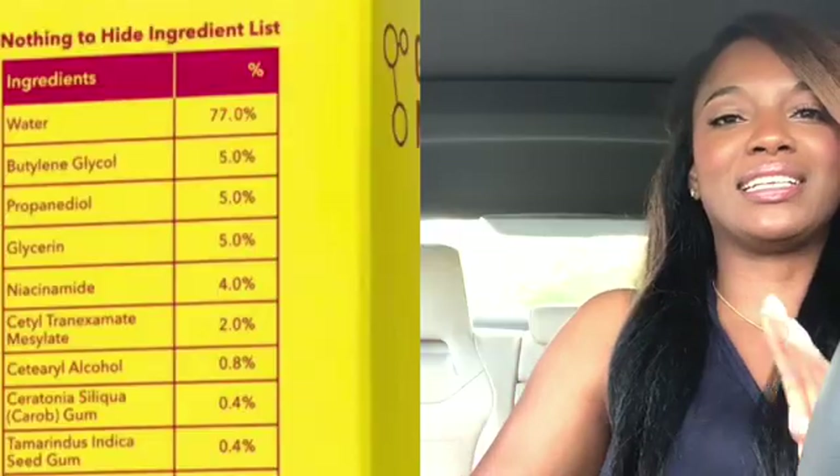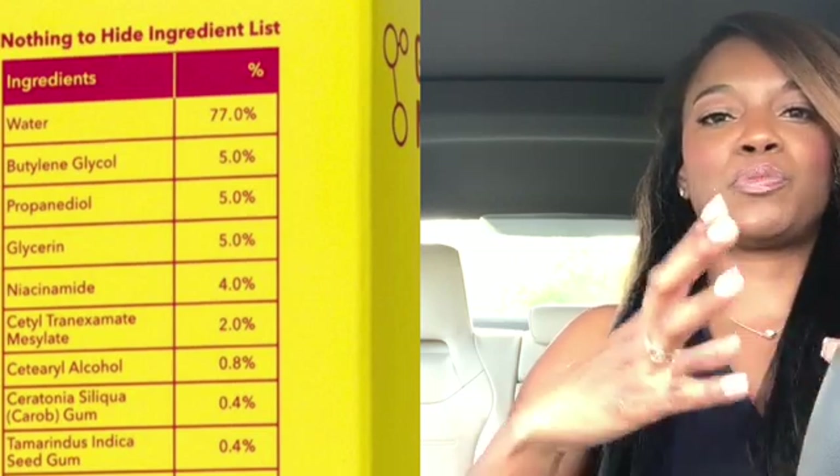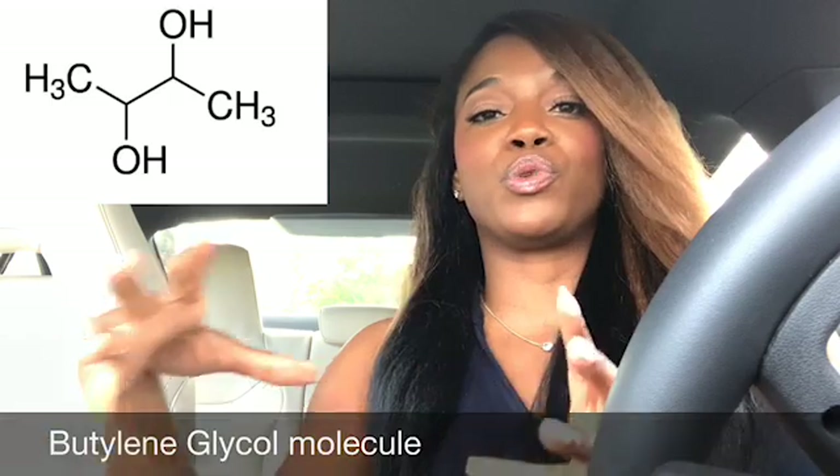I came to my car because it was just way too much noise where I was at. I got some Starbucks, and now we're just going to walk through these ingredients together. Let's start with butylene glycol. Butylene glycol is one that replaced propylene glycol, which back in the day was a highly controversial ingredient. Gone are the days when we as consumers are just using products without knowing about ingredients, because the skin is a permeable organ — a permeable gateway to our bodies, internal organs, and bloodstream.